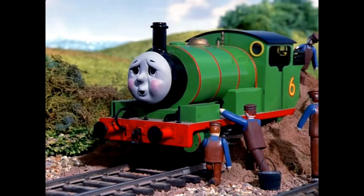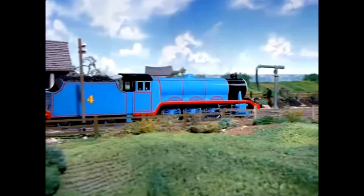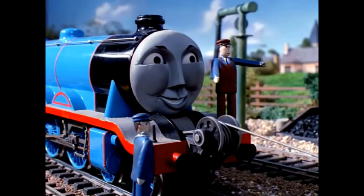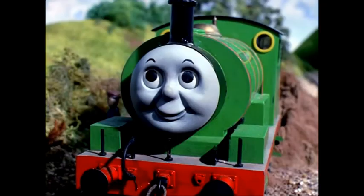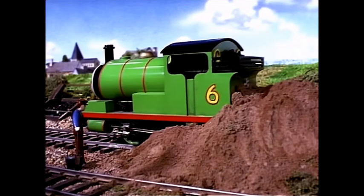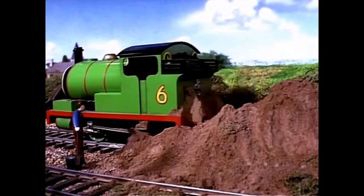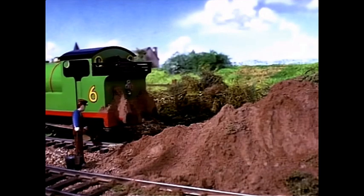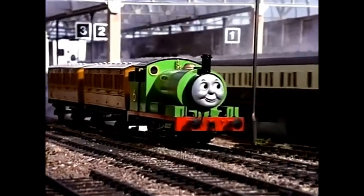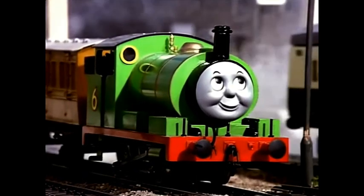'Never mind, Percy,' said the workmen as they dug him out. 'You shall have a drink and some coal, and then you'll feel better.' Presently Gordon arrived. 'Well done Percy — you started so quickly that you stopped a nasty accident.' 'I'm sorry I was cheeky,' said Percy. 'You were clever to stop,' replied Gordon. Then Gordon helped pull Percy out from the bank. The two engines are now good friends, but Percy is always most careful when he goes out on the main line.